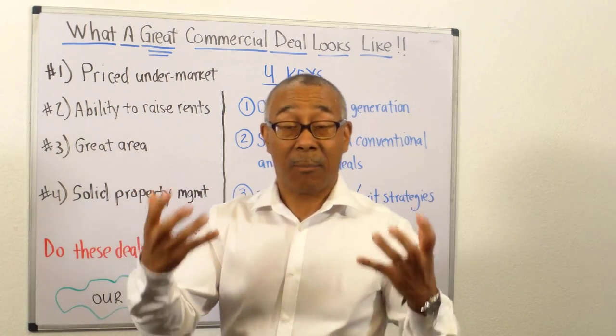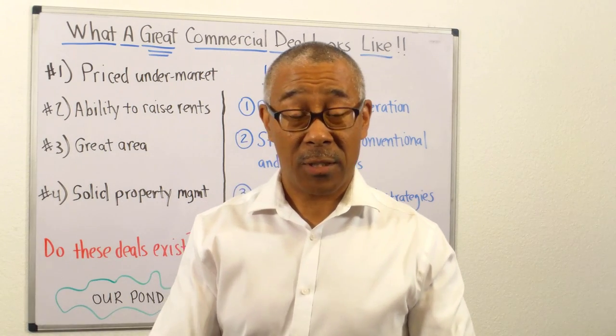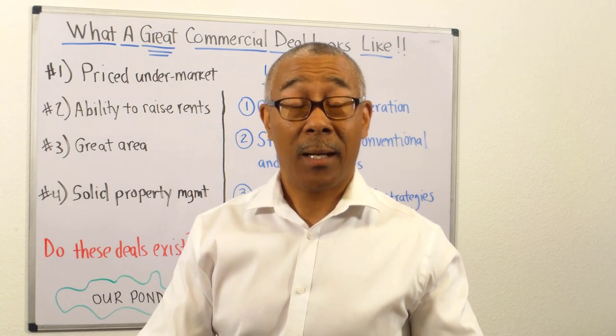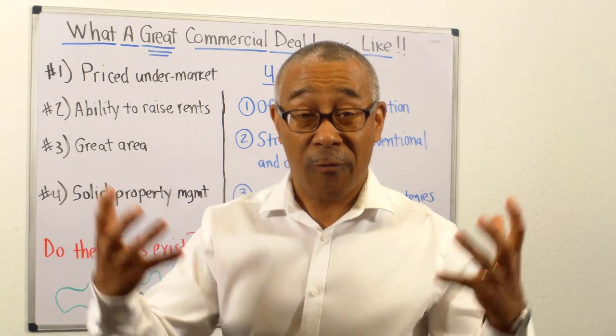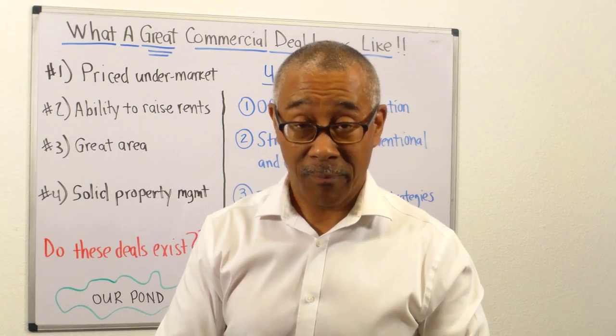Number four, you need solid property management. We teach our students — most of them don't manage their properties. They hire third-party property management companies. So your property needs to be managed very well, or at least have the ability to be managed very well.